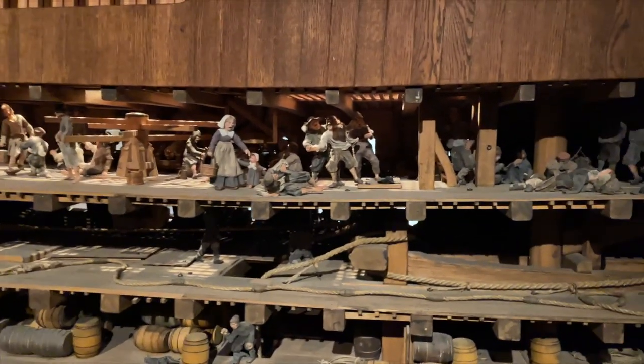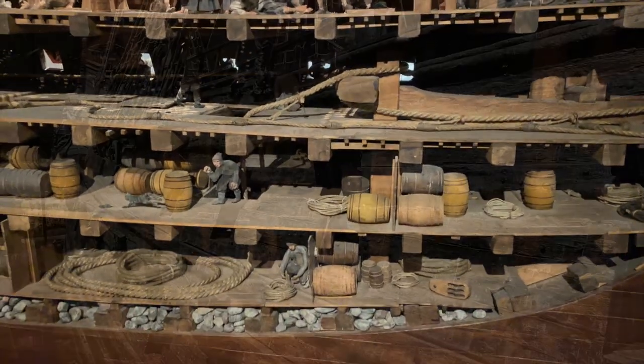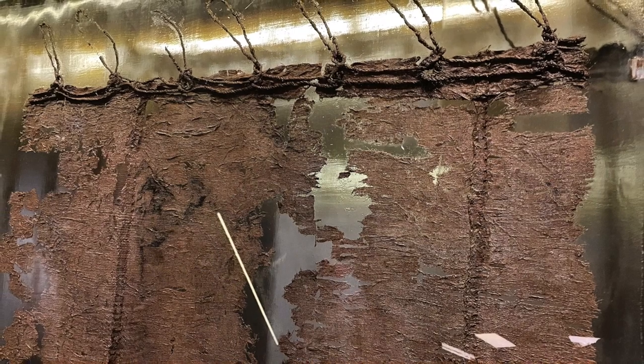There are also many artifacts that have been recovered from the ship, including weapons, clothing, and personal items that belonged to the crew. Here you can see part of the sail that has been preserved, as well as rope.